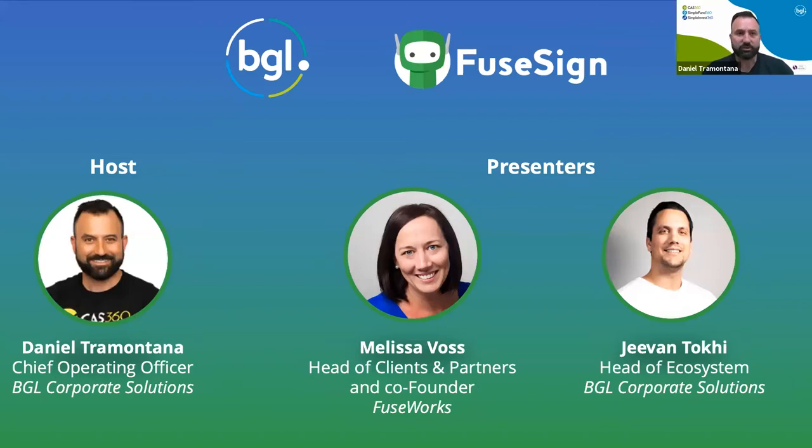You can ask questions during the session. I will moderate the questions and jump in between Melissa and Jeevan's presentation as to when the right time is to ask those questions. All I can say is that you're in for a treat. Today I have with me Melissa Voss, who's the Head of Clients and Partners and also a co-founder of FuseWorks. Welcome, and thank you for joining us.